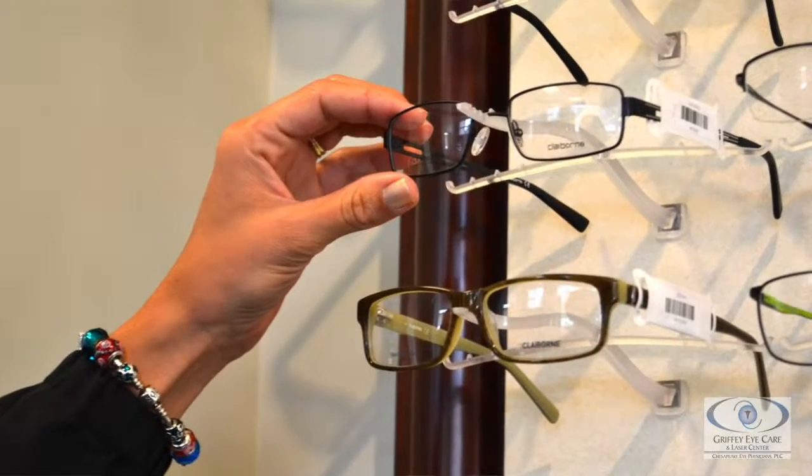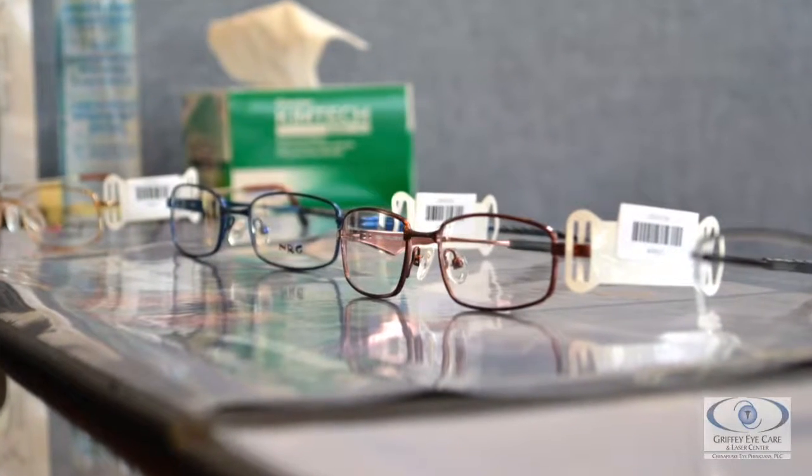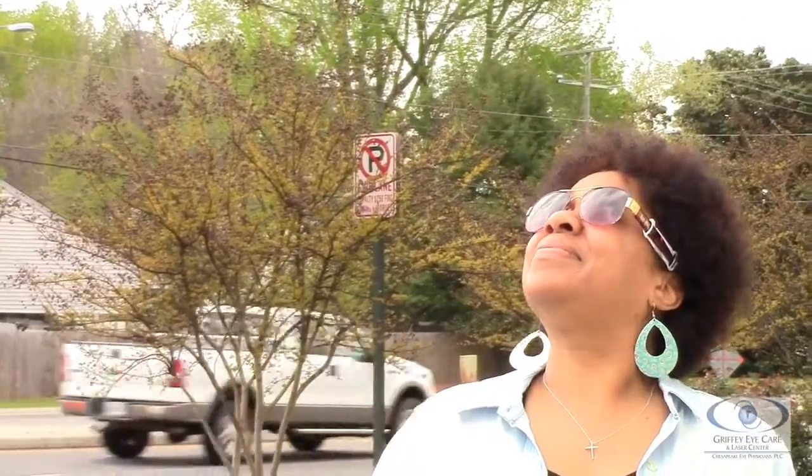Even normal glasses, I think it's important to know, protect your eyes from UV — not to the same extent, but they do give some protection. Even contact lenses: some manufacturers include UV protection in contact lenses. It is important to protect your eyes from UV light anytime the sun is out, whether it's cloudy or not. There's still some amount of light getting through, and the UV is there as well.